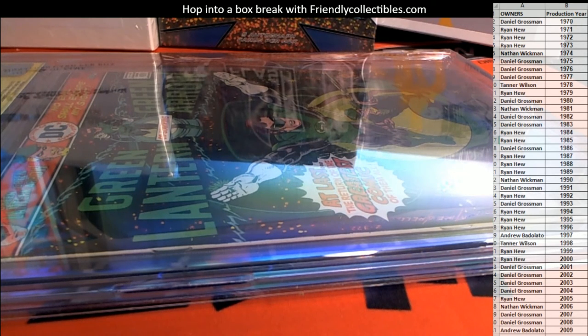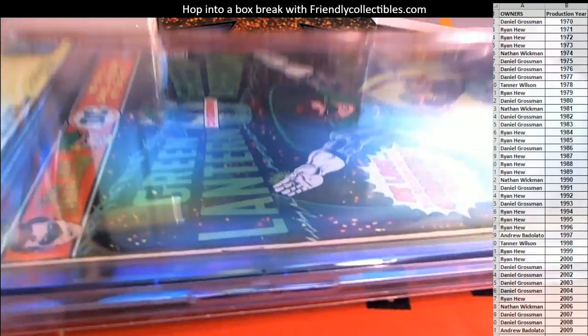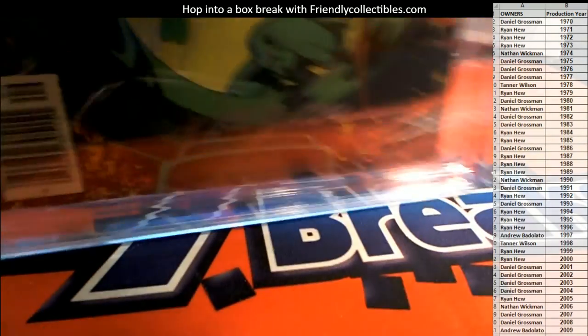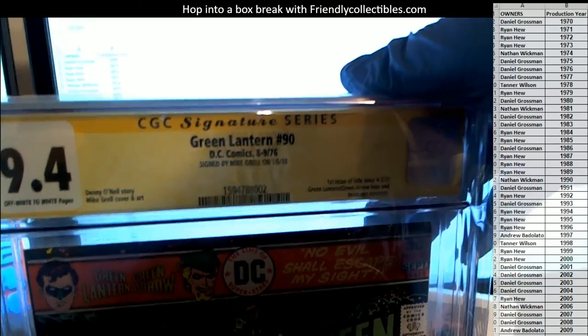Let me see if that's one of the products they list for the hits — Marvel Spotlight, Tomb of Dracula, Special Marvel. Nope, they don't list this one. But that's awesome. Signed by the artist — very cool.